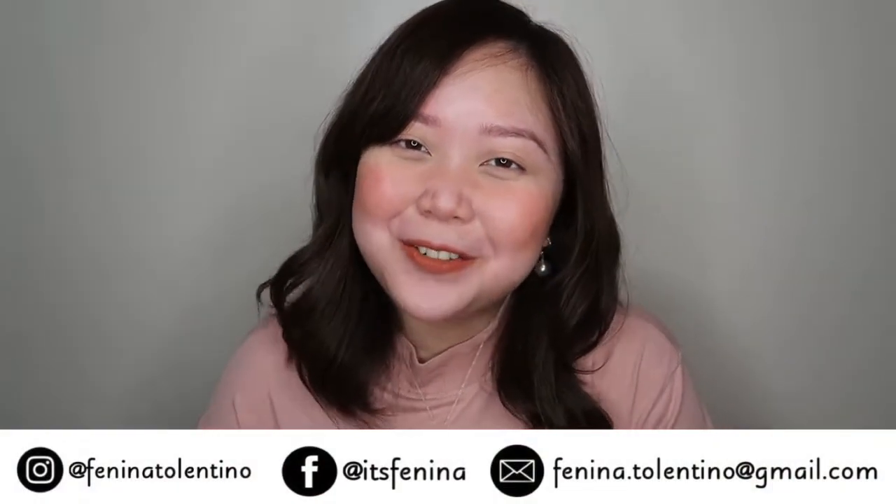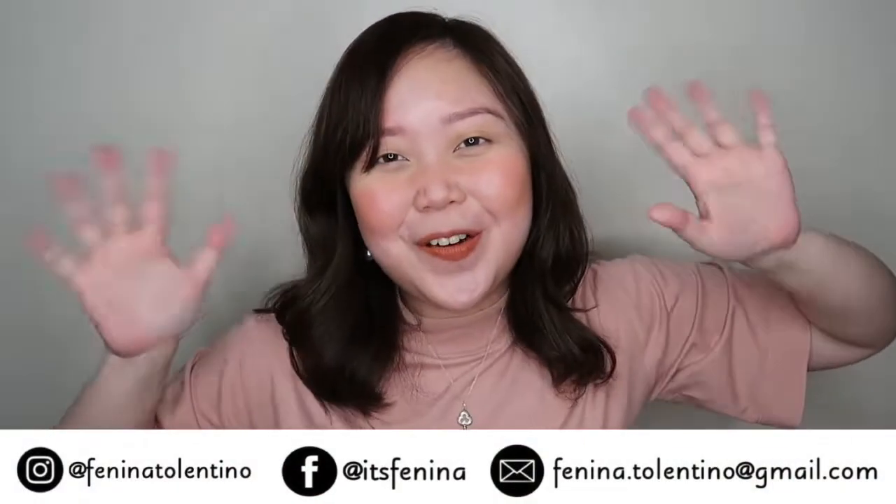Hey friends! It's Fenina! Welcome back to my channel! If you're new here, hello! Welcome to my vlog!